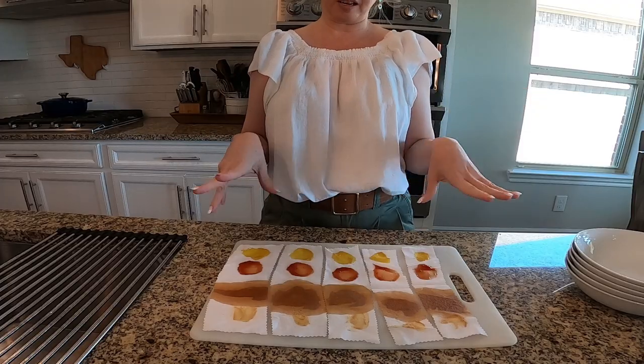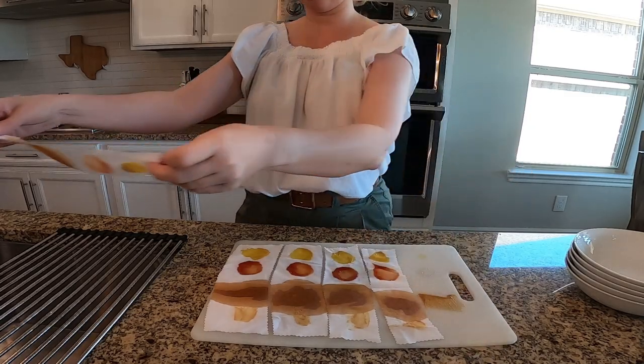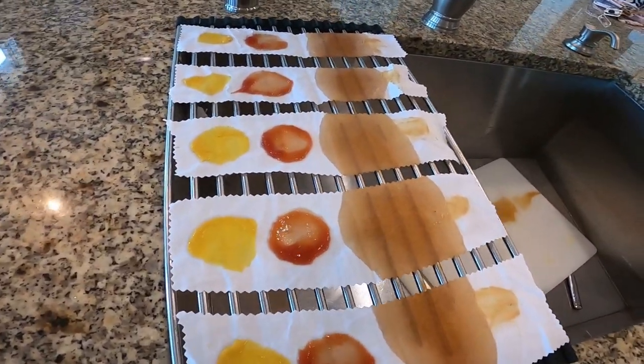Now, if I was out at a restaurant when traveling and got ketchup, mustard, soy sauce, or peanut butter on me, I would not let it sit like this. But for our scientific process today, I'm going to let it sit for a minute and then take it off this cutting board so it can kind of dry. Here are our test fabric strips in their most stained glory.